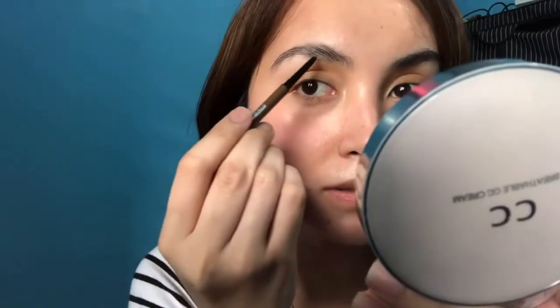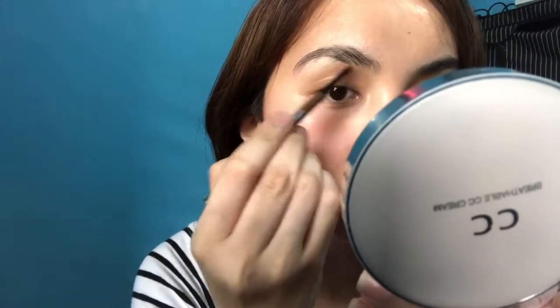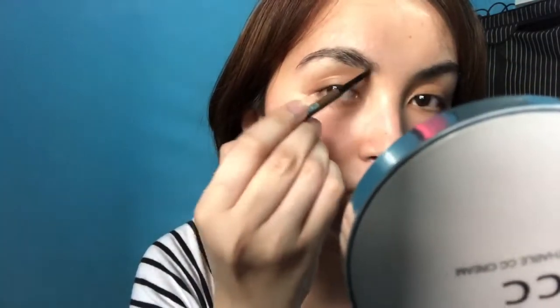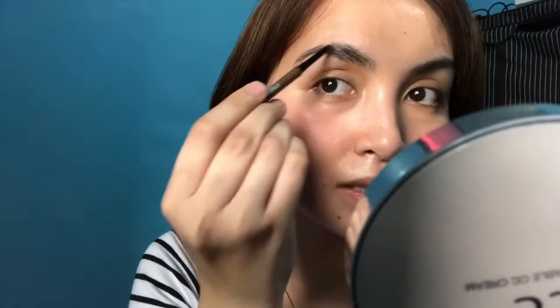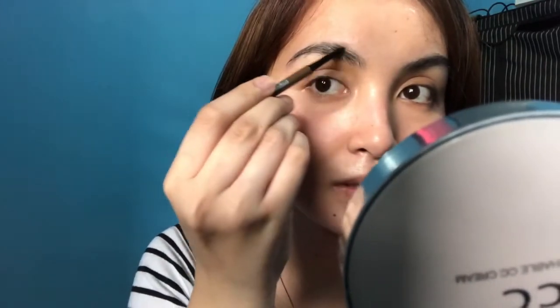Yung ginagawa ko is sinusundan ko lang ang kilay ko. Hindi talaga ako marunong magkilay, so don't judge me.